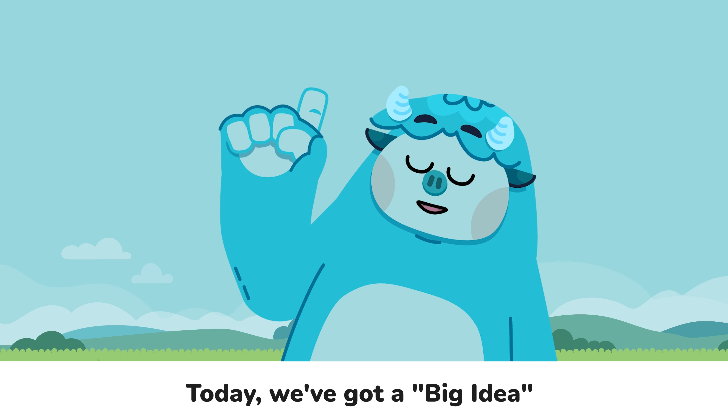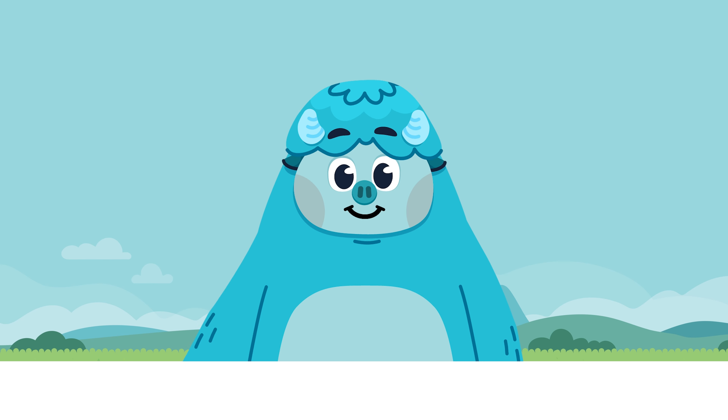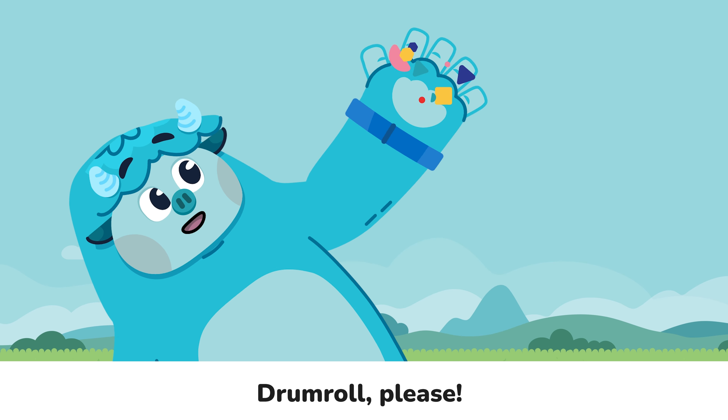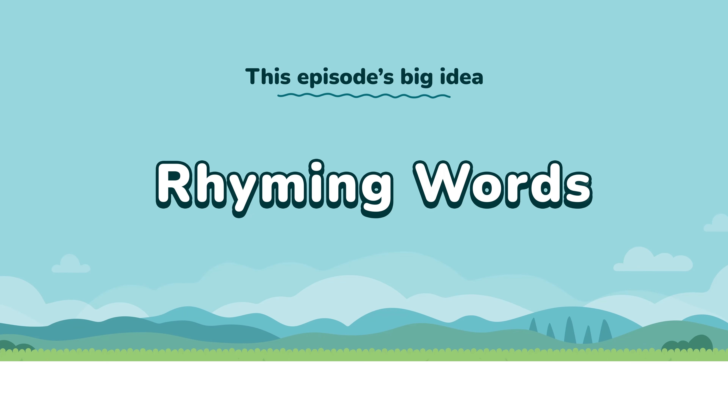Today we've got a big idea that's as cool as an ice cream cone on a hot day. Can you guess what it is? Drum roll, please! This episode's big idea is rhyming words!